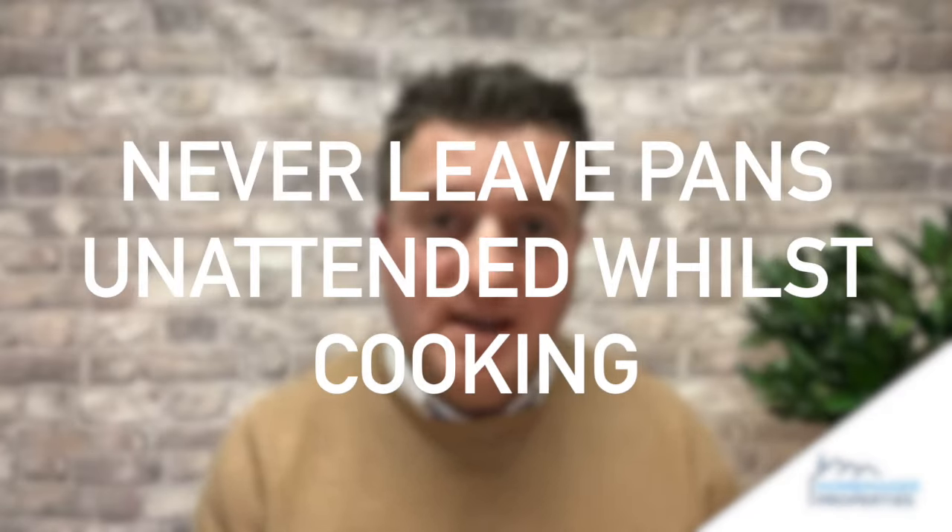First point: please ensure that your tenants know they must never leave pans unattended whilst cooking, not even for a minute. In this particular property the fire took hold incredibly quickly. The heat detector in the kitchen sounded and the fire alarm system for the whole property sounded, alerting all tenants.